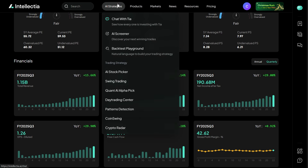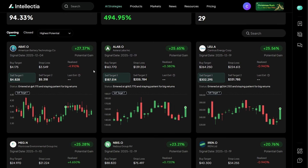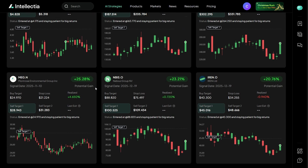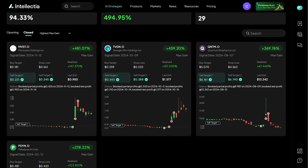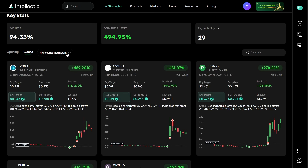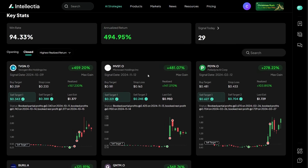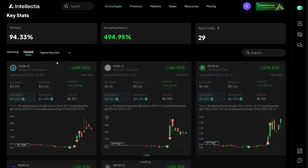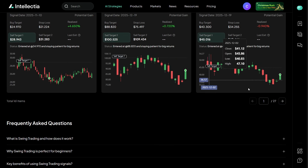Another feature worth talking about is swing trades. This is great for people who don't want to day trade but still want to catch meaningful market moves. The platform provides AI-powered swing trading signals, helping you think about entries, exits, and overall positioning without staring at charts all day. What stood out to me is how the platform emphasizes risk awareness. It's not about catching tops or bottoms — it's about entering after a real move starts, with risk clearly defined. It also shows risk levels so you're not blindly jumping into volatile setups. That alone can save a lot of beginners from costly mistakes.